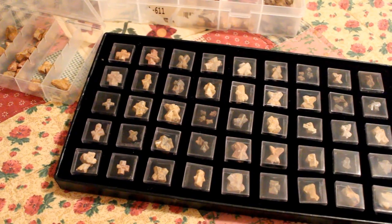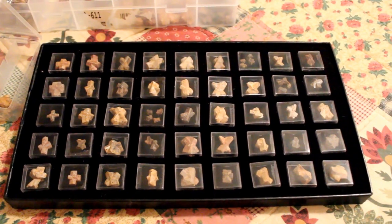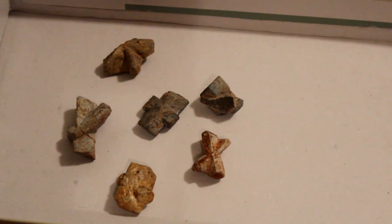Hi everyone! This is the Lighthouse Lady. Today I wanted to show you some of the things that we found when we were gem hunting. We were camping up in the Blue Ridge Mountains and decided to go gem hunting.